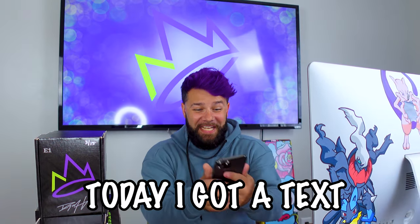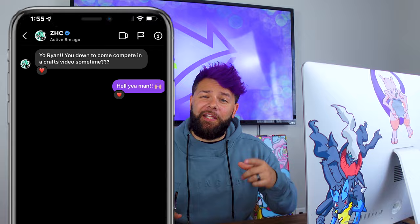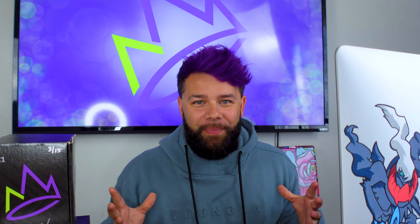Hey, what's up everyone! Today I got a text message from ZHC. He asked me if I was interested in competing in a crafts video, so of course I said yes. Now some of you may know Nick and David have already been in crafts videos. Nick did an amazing digital portrait of Jake and David did one of his gorgeous paintings of Michelle.